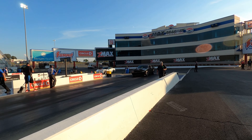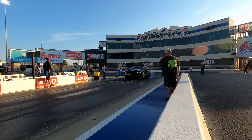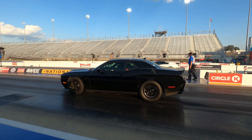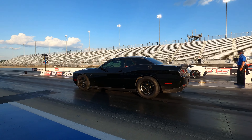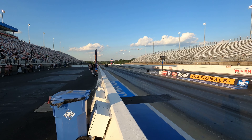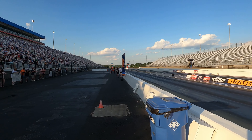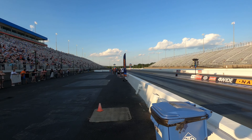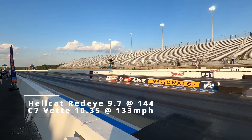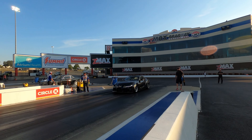I got a Hellcat versus a C7 — a Hellcat Red Eye I should say. You already know what we're going for right here. Hellcat took it — 9.7, 144 versus the C7 with 10-3, 133. So who said a C7 was beating Hellcats, man? Who's saying that?